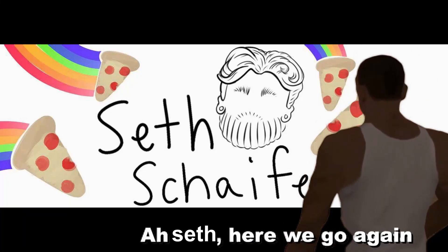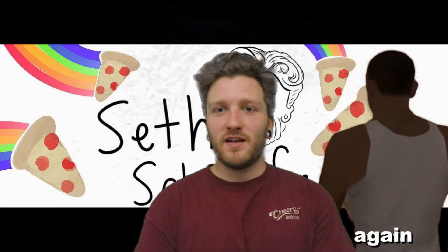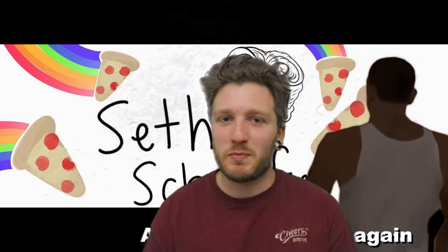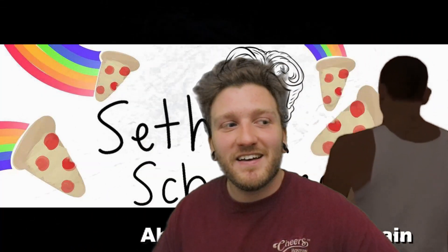Seth here, welcome back everyone to the channel. Today we have our first pizza review of some place in Yakima that you've probably never heard of unless you live here. I didn't know about it until I moved here — I drove by it going into the Safeway parking lot to buy diet soda and saw it. I worked at a pizza place for 11 years, so why not try it and review it.